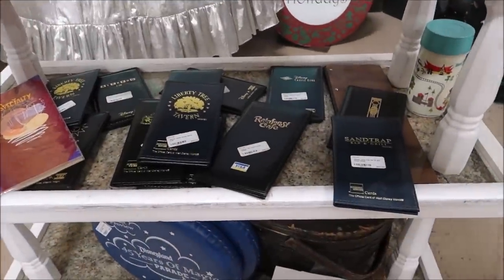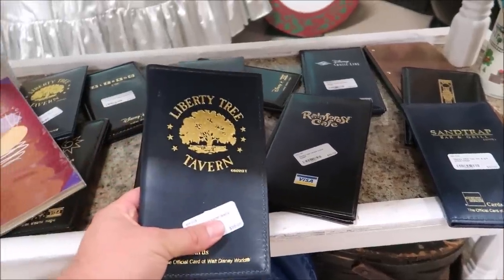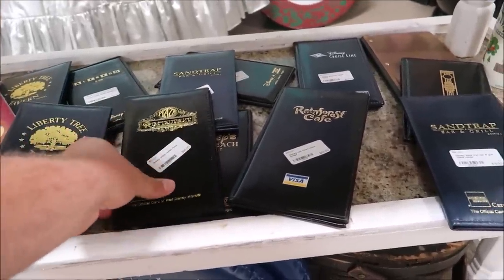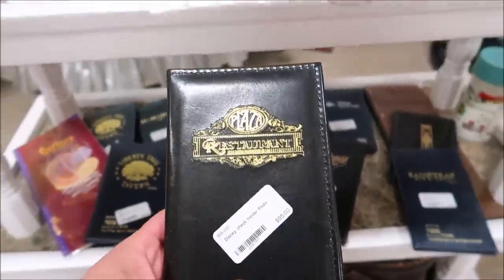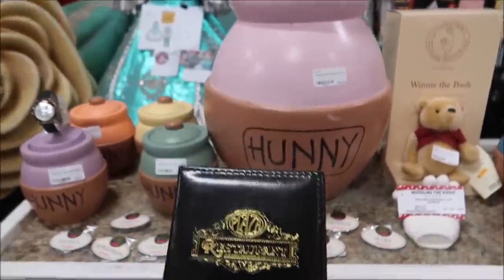Down here we also have some really nifty credit card holders — Liberty Tree Tavern, Rainforest Cafe, The Plaza Restaurant. That is so awesome. $95 for these.